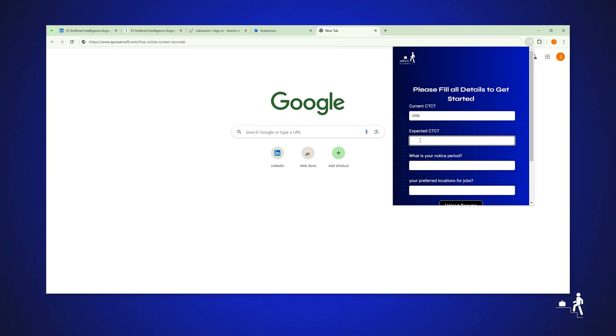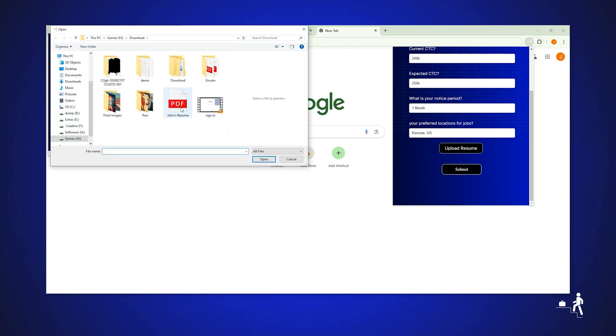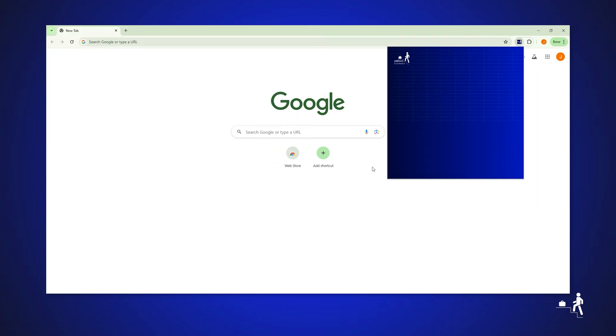Enter your personal and work information in the pop-up, upload your resume, and add details like salary expectations and work history. Your free access begins immediately.